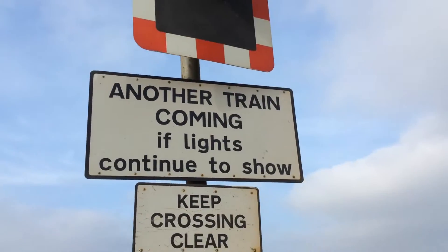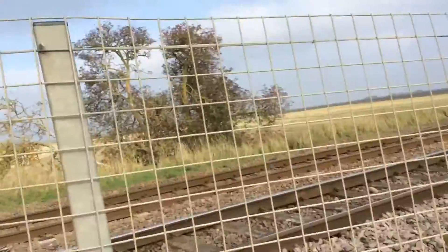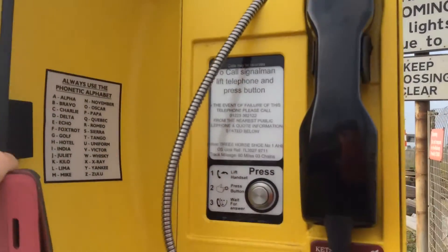Another train coming if you'd like to continue to show. Keep crossing clear, and here's your phone box.